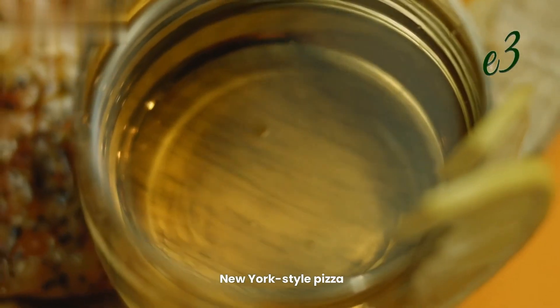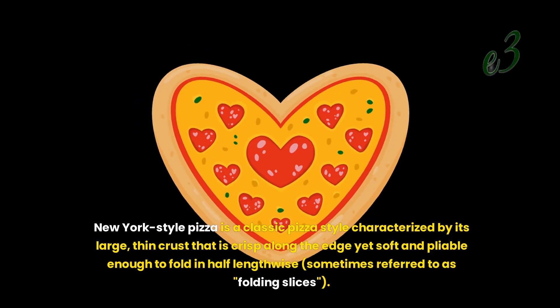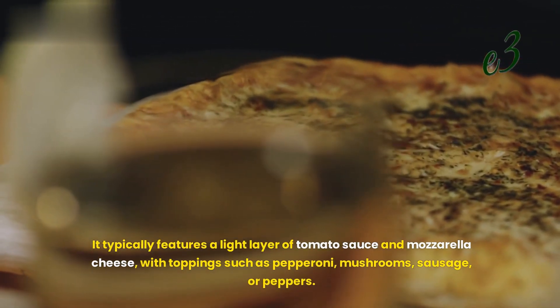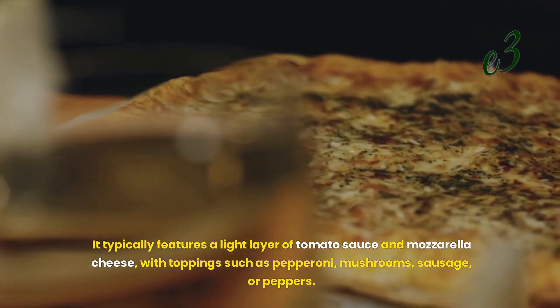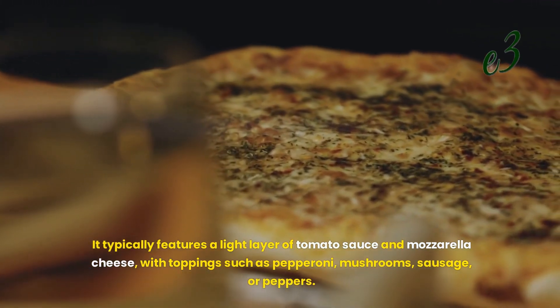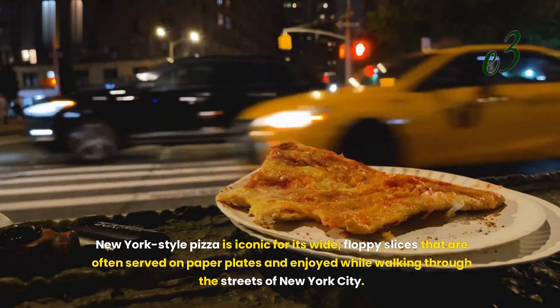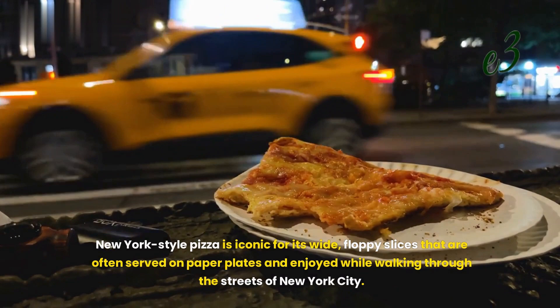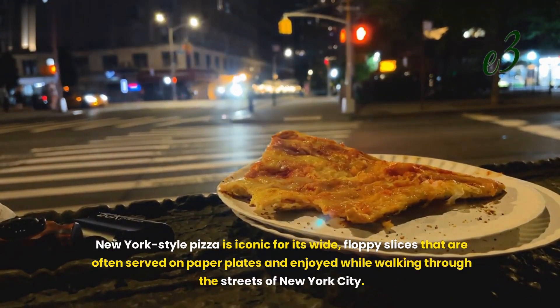New York-style pizza is a classic style characterized by its large, thin crust that is crisp along the edge yet soft and pliable enough to fold in half lengthwise, sometimes referred to as folding slices. It typically features a light layer of tomato sauce and mozzarella cheese, with toppings such as pepperoni, mushrooms, sausage, or peppers. It is iconic for its wide, floppy slices often served on paper plates and enjoyed while walking through the streets of New York City.